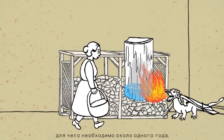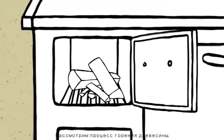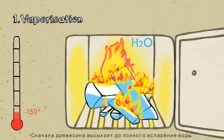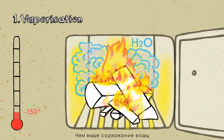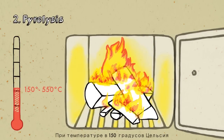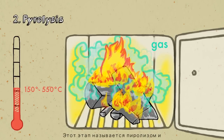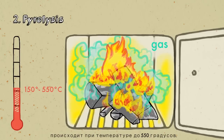With proper storage, this is achieved after about one year. Let's take a look at how wood burns. The combustion happens in three phases. First, the wood dries until all the water is vaporized — the higher the water content, the more energy this takes. At 150 degrees Celsius, it begins to break down into charcoal, releasing wood gases at the same time. This phase is called pyrolysis and takes place at up to 550 degrees.